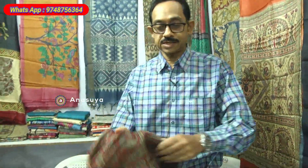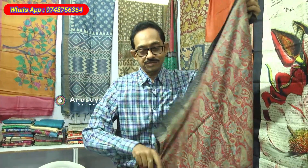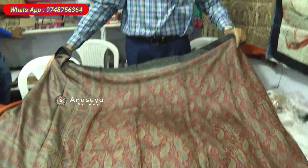This is block print on Pashmina silk. Pashmina is from Kashmir — this is full hand block print on Pashmina silk.